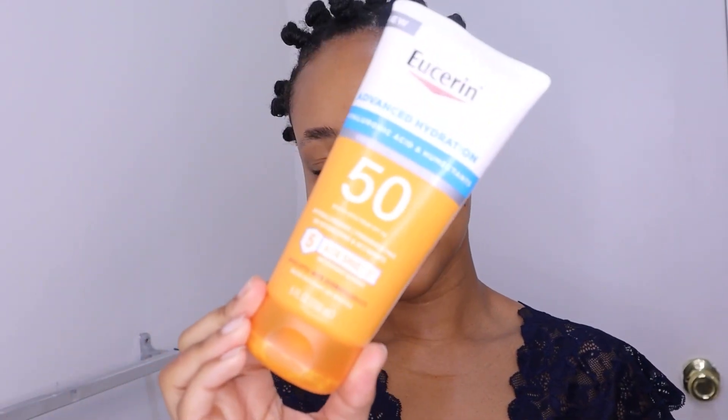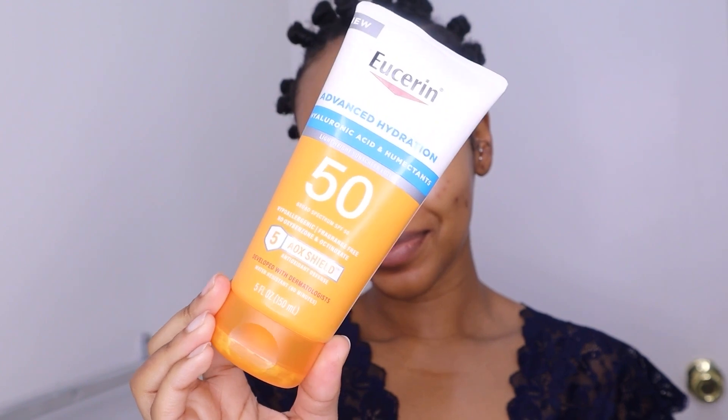Hey y'all, get ready with me to go to the gym! First things first, we're going to use some sunscreen. I am using Eucerin's Advanced Hydration Sunscreen — it has 50 SPF and works amazing for those of us who have eczema. Anywhere that my skin is exposed is where I am applying sunscreen, so don't forget your neck, y'all.